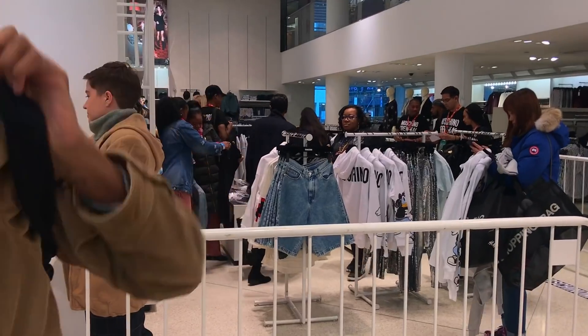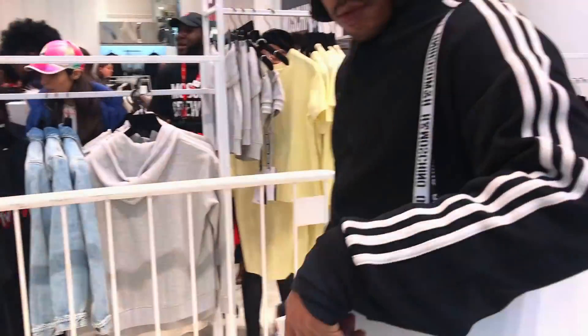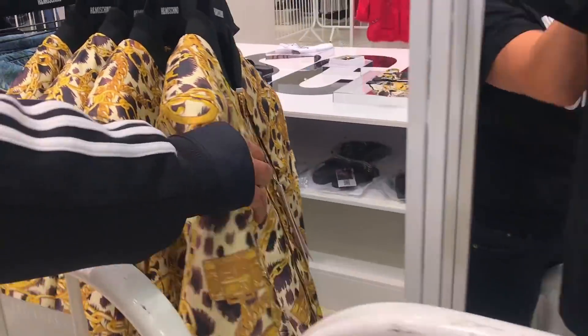Today is November 8th, 2018 — Moschino and H&M launched their collab and your girl was there. I was there for the Alexander Wang one, I was there for the Margiela one, and now I'm here for the Moschino collab. I already knew what pieces I wanted to get, but I wanted to see how everything looked in person, because something can look different online versus in person. When I got in, I grabbed the things I wanted.